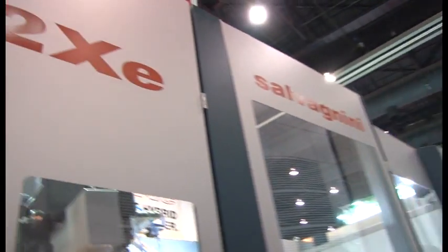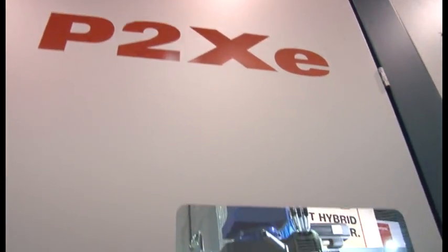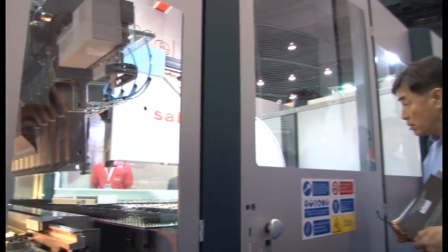How long have you been developing this machine? The first machine design was in 1977, and we've kept developing it since that time. The most recent model is called the P2XE — it's a hybrid machine. To be more environmentally friendly, we've reduced the power consumption and made it faster. We replaced some of the hydraulic movements with servo motor movements, which are much more efficient, and on this model we've reduced power consumption by about 20% compared to the previous one.